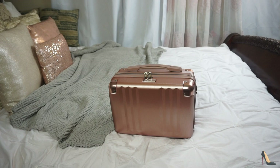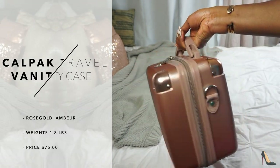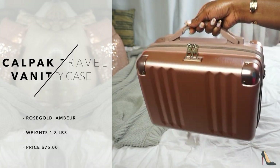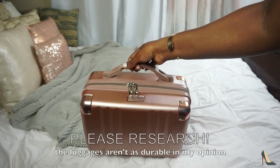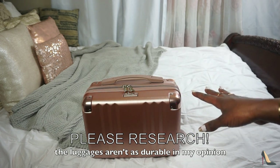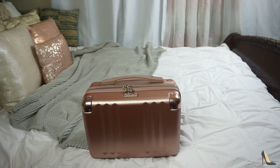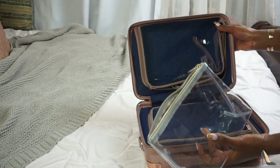So this is the vanity case. I believe I paid $75 for this but I'll insert the information on the side. It's very sturdy and I loved getting on the plane with this. TSA got me all the way messed up, so I just make sure I carry my stuff on the plane now because I'm not about to let them mess up my stuff. Let's see what's inside.